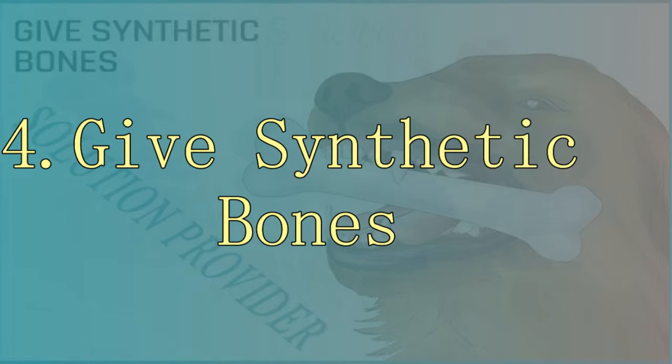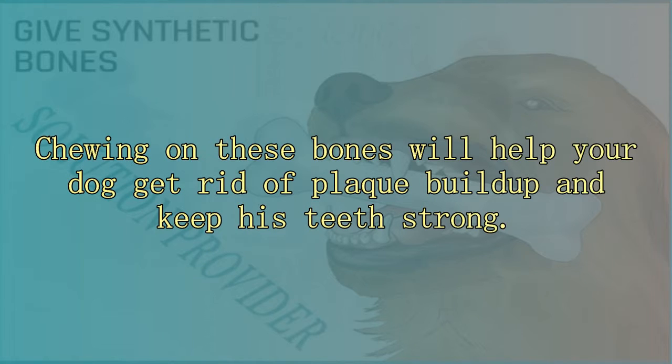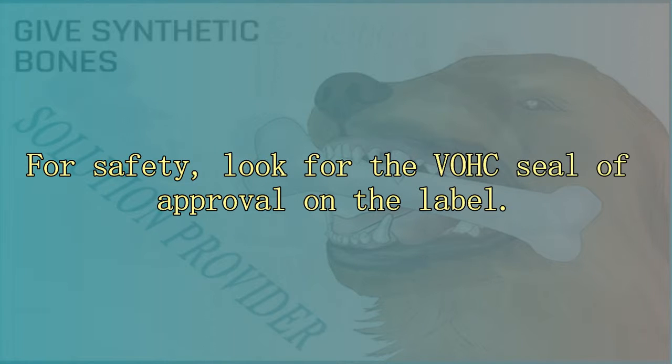4. Give synthetic bones. Chewing on raw bones helps keep your dog's teeth healthy and strong. If giving raw bones on a daily basis is not possible, try synthetic bones specifically designed to strengthen your dog's gums and teeth. Chewing on these bones will help your dog get rid of plaque buildup. When shopping, look for natural choices like rawhide or a knuckle bone, which are softer and gentle on your pet's teeth. Never give synthetic bones that are hard, as they can fracture the teeth and damage the gums. Look for the VOX seal of approval on the label.